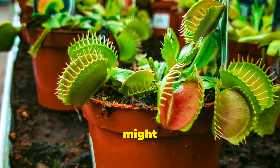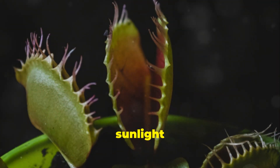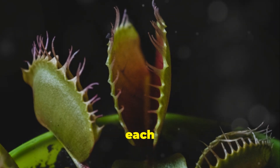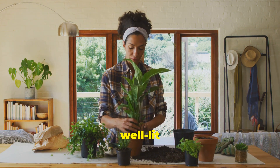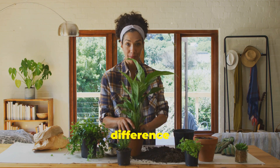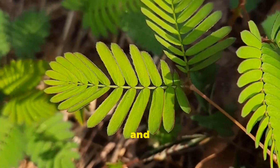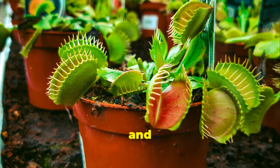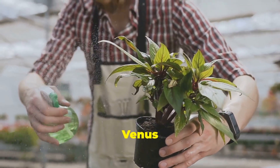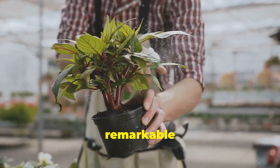If your plant looks droopy, it might need more sun. Venus flytraps thrive in bright, indirect sunlight and need at least four to six hours of light each day — move it to a brighter spot, such as a sunny windowsill or well-lit area. With a little care, your Venus flytrap will be happy and healthy. Remember to keep the soil moist but not waterlogged, and use distilled or rainwater to avoid mineral buildup. Good luck growing your very own Venus flytrap — with patience and attention, you'll enjoy watching this remarkable plant flourish.